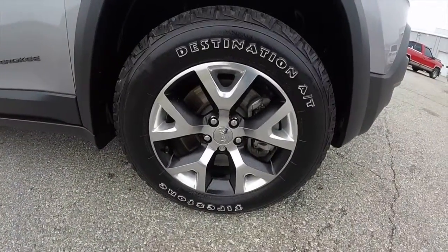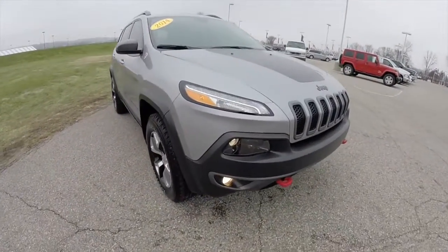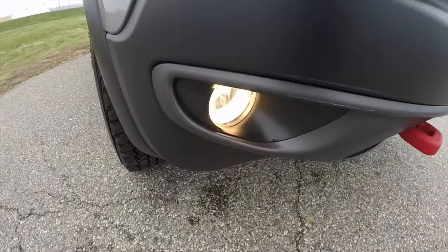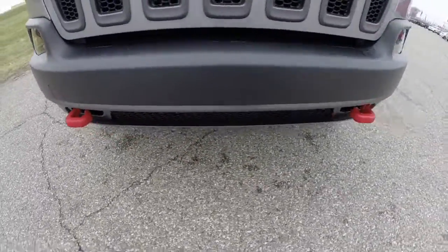It has 17-inch aluminum wheels with Firestone Destination AT tires. It does have LED running lamps, driving lights up top, halogen projector beam headlamps, and fog lamps below. And of course, looking up front, you've got your two red tow hooks.